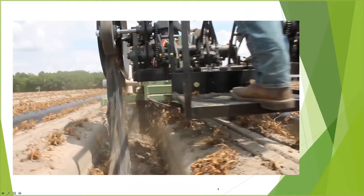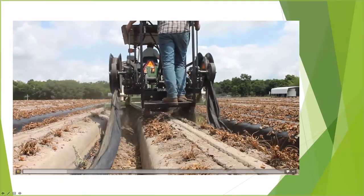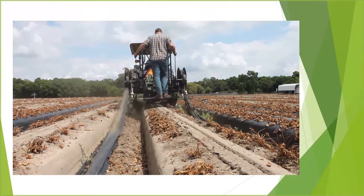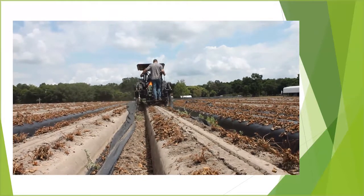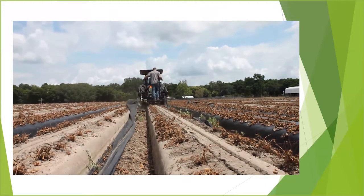We also worked on technology to pull film out of the strawberry field. This piece of equipment is basically splitting the rows — there's a cutter in the front behind the tractor — and then pulling the film up out of the ground and laying it back down. Our methodology here is to give that film some time to dry before we start rolling it up.